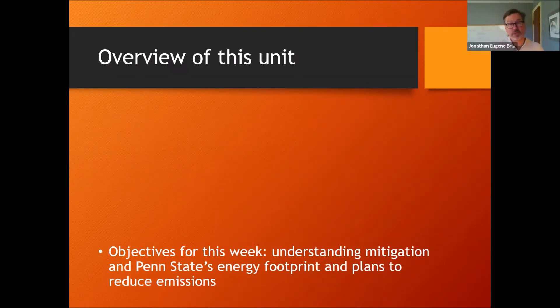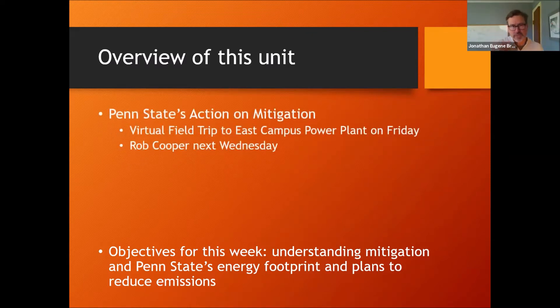The objectives for this week are to understand what mitigation strategies are and what Penn State's doing to reduce its carbon footprint. We want to begin this Friday with a virtual field trip to the East Campus Power Plant. Normally we do this in person, but with 100 students it wouldn't even be possible. The virtual field trip that I put together with the STEAM supervisor Paul Moser will help you understand how Penn State produces its energy, how it uses it, and its plans for reducing that in the future.